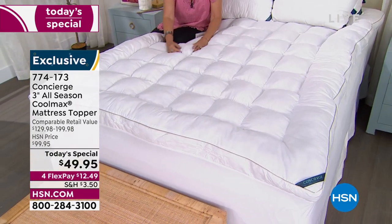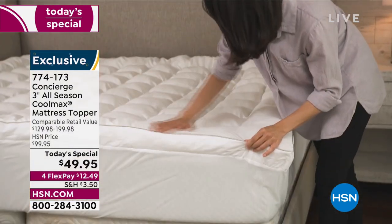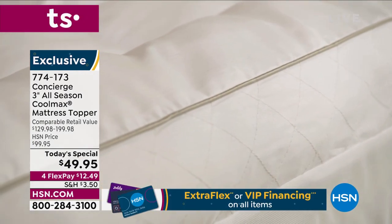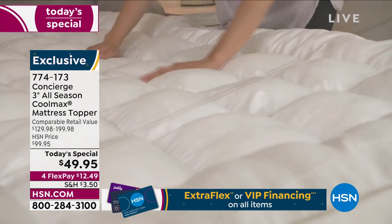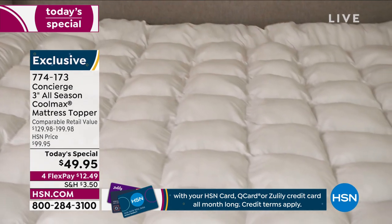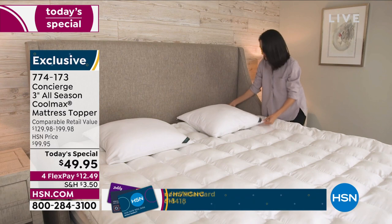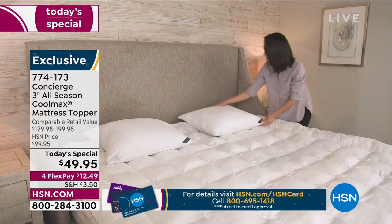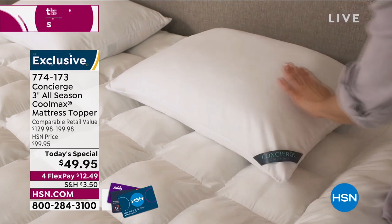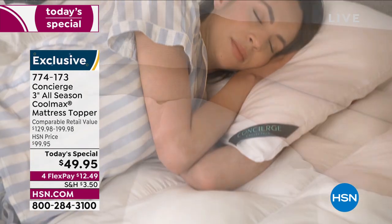Each square is hand-filled — imagine what it takes to create every one of these — and we're giving it to you under $50 today with Flex Payments. It's on its way to an early sellout; almost two-thirds of the day's quantity is completely gone. Twin, Twin XL, and California King are now very limited. Use express ordering. Don't think you can come back tomorrow, because the price will double after midnight tonight.